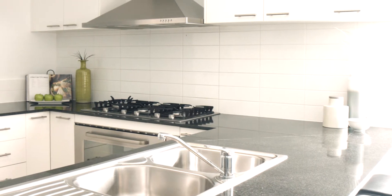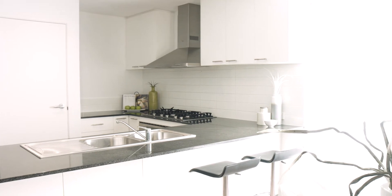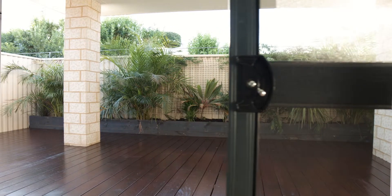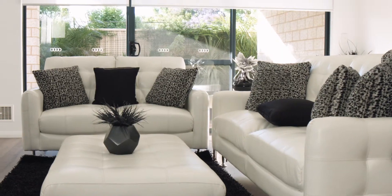Stone bench tops, overhead cupboards, 900ml cooktop plus a breakfast bar with this wonderful big open plan living area. It has a theatre room and it's got this beautiful outdoor timber deck alfresco all under the main roof.